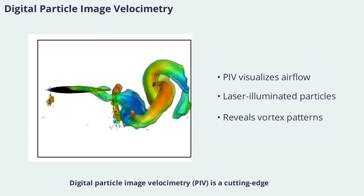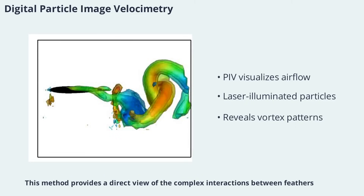Digital Particle Image Velocimetry is a cutting-edge technique used to visualize airflow around flying birds. By seeding the air with tiny particles and illuminating them with lasers, researchers can capture detailed images of the flow patterns and vortices generated by the wings. This method provides a direct view of the complex interactions between feathers, airflow, and wake, offering valuable data for both biology and engineering.